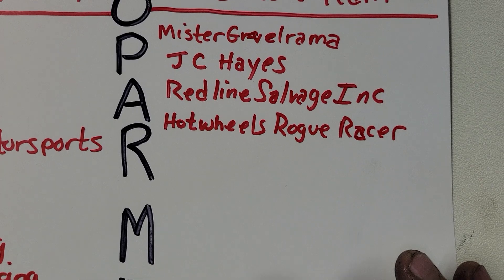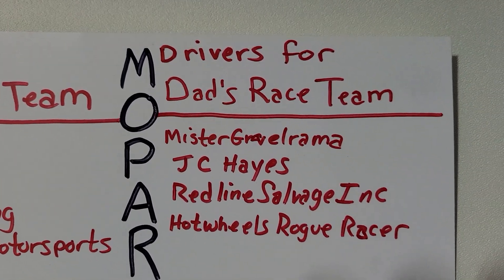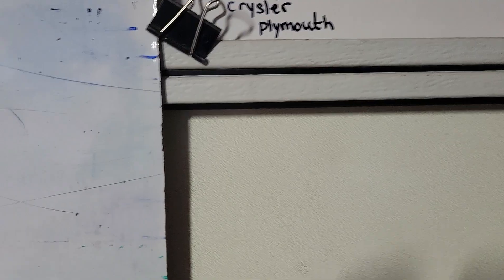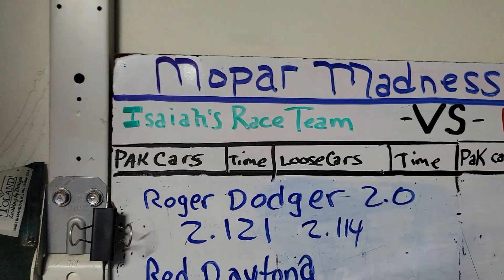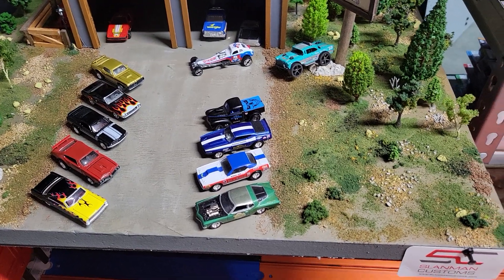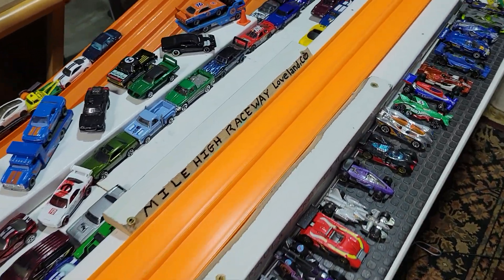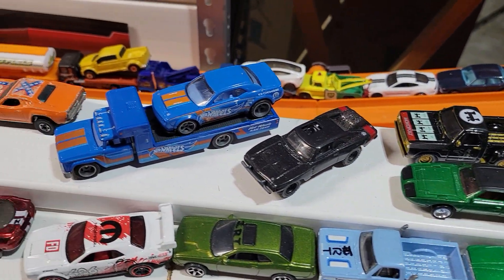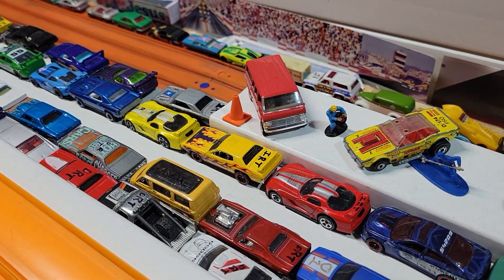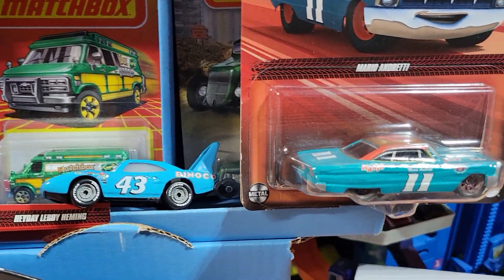A special shout-out to Hot Wheels Rogue Racer, Red Line Salvaging, JC Hayes, and Mr. Gravelrama for picking Dad's race team — thanks for the support. That was Mopar Madness, that was a lot of fun. It took longer than I thought it would, but it's time to move on to a different series. Stay tuned — Friday Night Lightning returns to Mile High Raceway, and I sure can't wait to watch that one unfold. Mopar Madness has been fun. Thank you for watching, thank you for supporting the channel, thank you for picking a team. And remember, if your car isn't fast, at least it'll look good on the shelf. See ya.